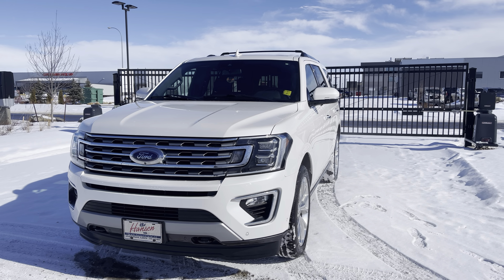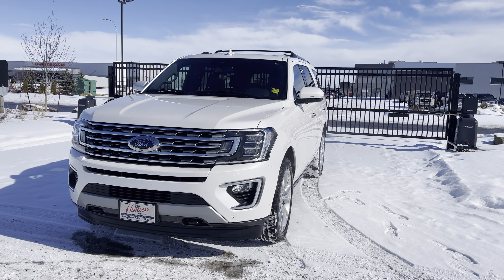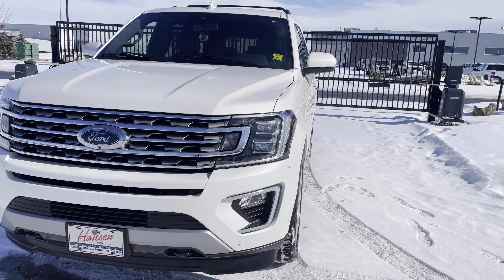Hey everybody, check out this wicked white 2019 Ford Expedition in the limited trim. This baby's got 42,000 kilometers on it and is in fantastic condition.